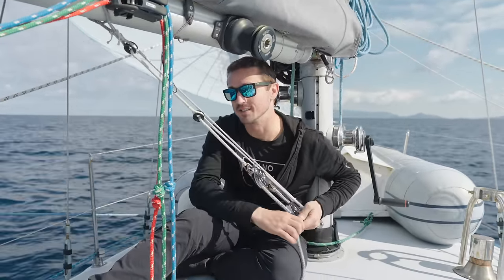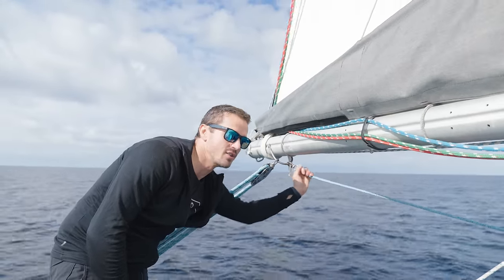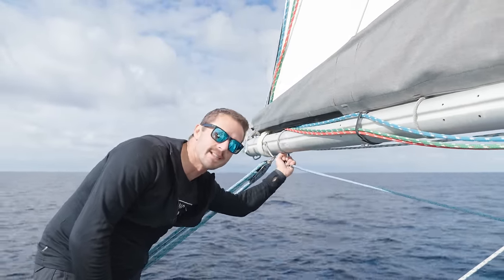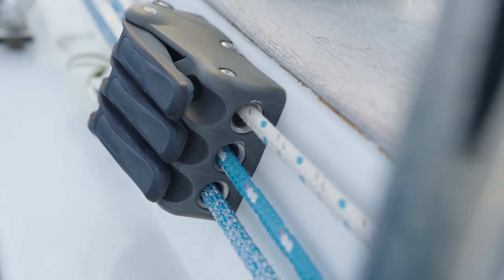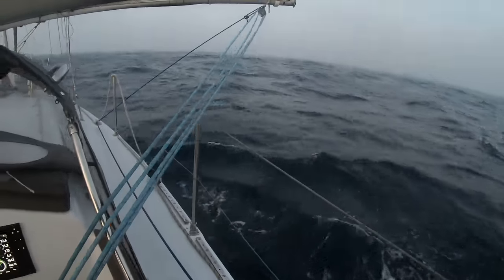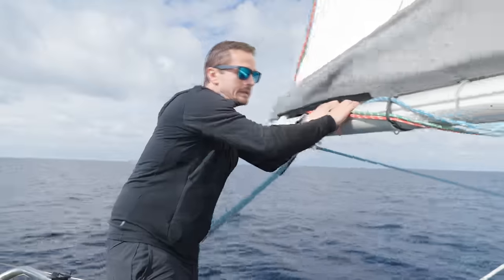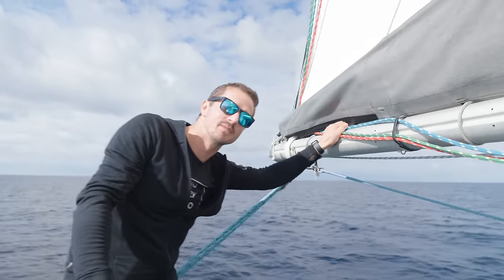This blue line attached to a shackle is our jibe preventer. It hooks onto the same spot as the main sheet and runs all the way forward to the bow, then all the way back to a clutch in the cockpit. As we ease the mainsail out downwind, we can tension the preventer and keep the boom locked in place so that if it back-winds, it doesn't come slamming through the cockpit and hit one of us in the head.